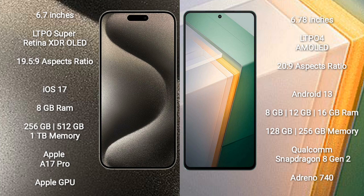The iPhone 15 Pro Max runs on the iOS 17 operating system, while the Vivo IQ 11 runs on the Android 13 operating system.